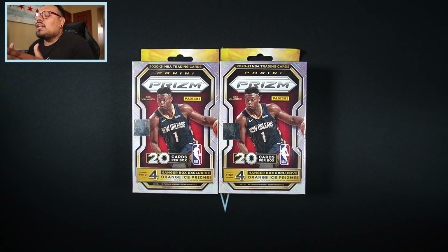So I did want to rip open some basketball today, hopefully trying to get a LaMelo Ball. I have not pulled a LaMelo Ball Prizm base, silver, or any LaMelo Ball Prizm for myself personally. So I did have two hanger boxes that I wanted to rip. If you're excited about this video make sure to give it a thumbs up.